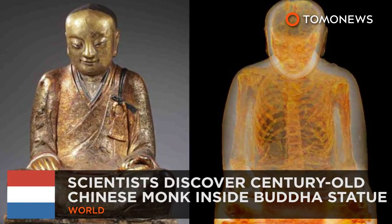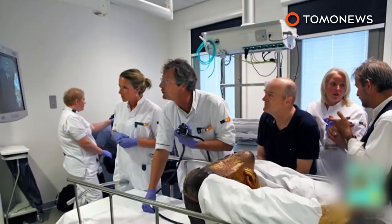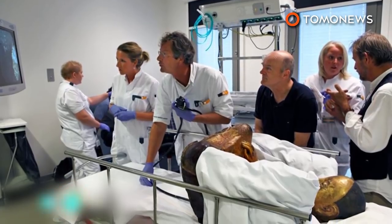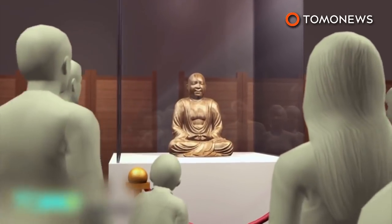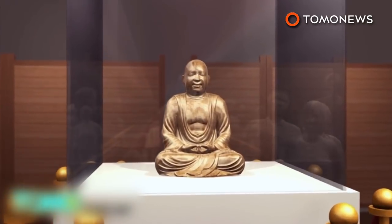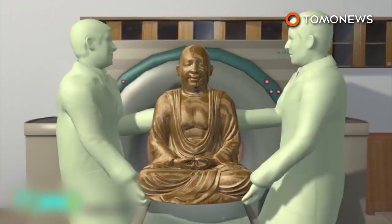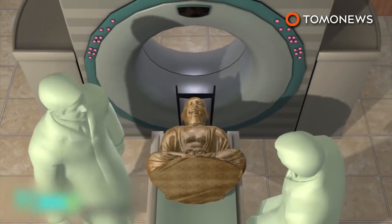Thousand-year-old monk found inside Buddha's statue. In the first discovery of its kind, researchers in Amsterdam have found a mummified Chinese monk inside an ancient statue of Buddha. The nearly thousand-year-old Chinese Buddha statue was on display in the Drenz Museum in Amsterdam. In September, the statue was moved to the Meander Medical Center for a CT scan and endoscopic testing.